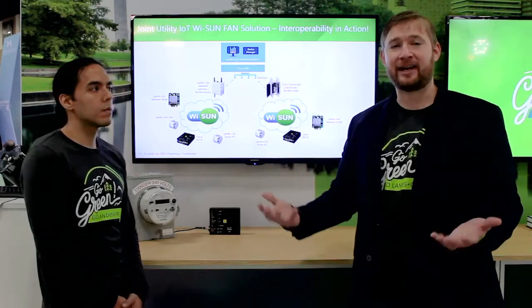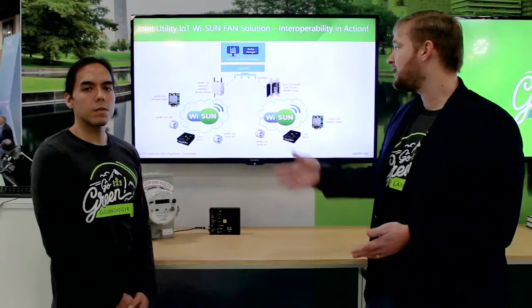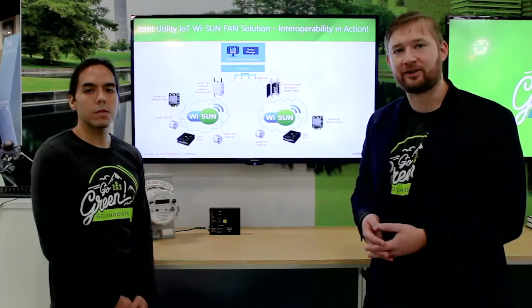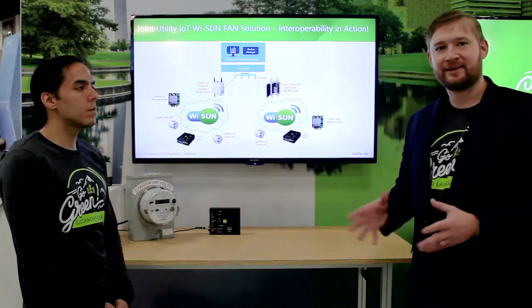The secondary PAN is the Landis & Gyr network gateway, again managing a Wi-SUN network, inclusive of a network node, the Landis & Gyr S4X commercial and industrial meter, the Cisco IR510, and the Landis & Gyr Focus AX.